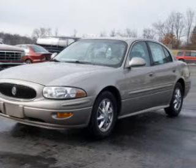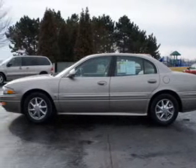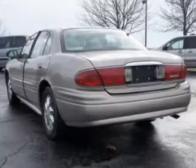The powertrain includes front-wheel drive with a reliable engine driven by an automatic transmission. Premium wheels lend a distinctive appearance. Anti-lock brakes help you bring your vehicle to a safe stop.